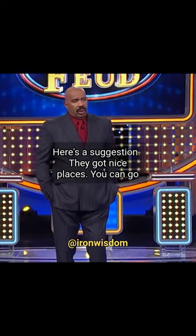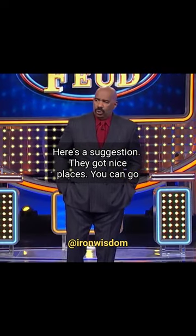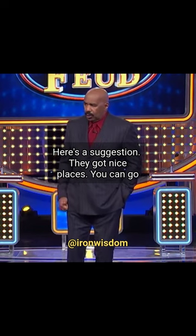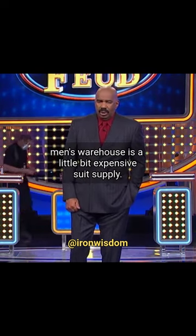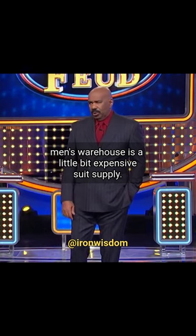Here's a suggestion — there are nice places you can go. Kohl's sells separates. Macy's, Men's Warehouse is a little bit expensive, and Suit Supply.